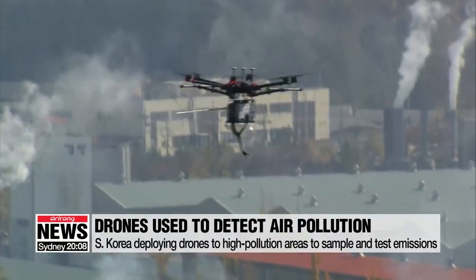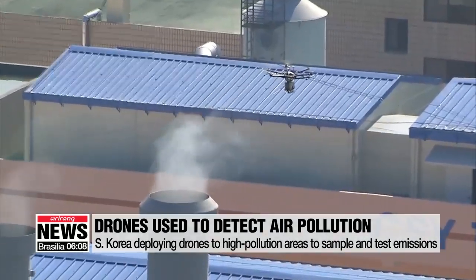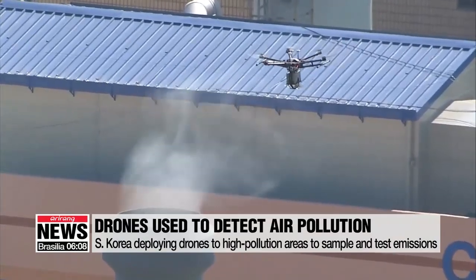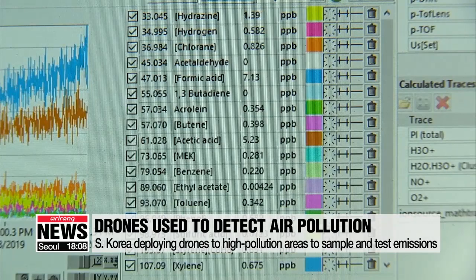A drone with equipment that absorbs air pollution flies into Baner Industrial Complex, an area with many textile plants that emit smoke. The drone stops at one of the smokestacks, sucks in air, and measures the amount of fine dust.